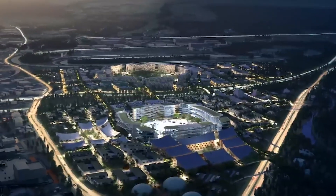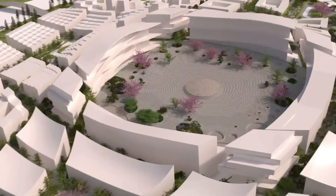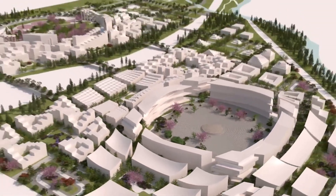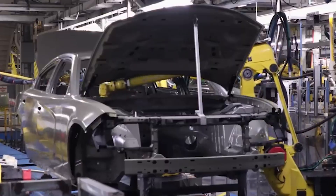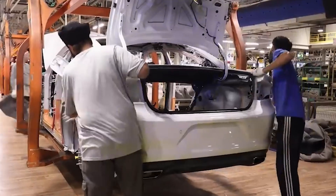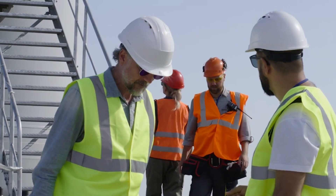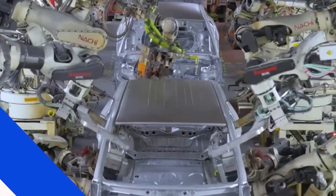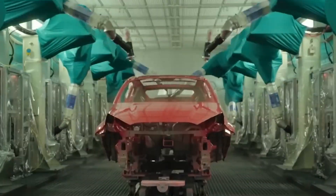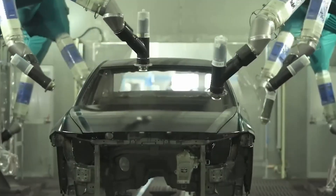Hidden in the heart of Japan lies a place unlike any other on Earth. A sprawling city, not filled with homes or skyscrapers, but with machines, innovation, and unstoppable energy. This is Toyota City, the world's largest and most advanced car factory. Here, technology and tradition collide. Over 300,000 workers and more than 1,000 robots operate day and night with one mission. Join us as we take a detailed look at Toyota's world's biggest factory that builds a car in 60 seconds.